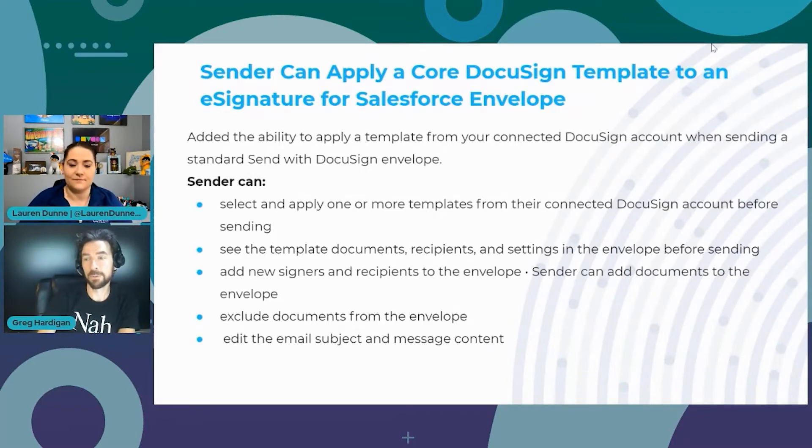You can see the template documents, recipients, and settings in the envelope before you send it. You can add new signers and recipients, add new documents, uncheck documents from the template that you don't want, and edit the email subject and message content. There's a whole lot more you can do — almost a page-long list. The release notes will be linked in this video for full details.